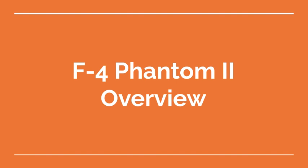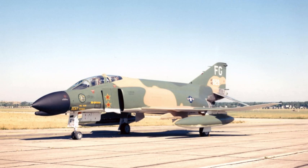Welcome to the Aviation School Channel. F-4 Phantom II Overview. The F-4 Phantom II is a legendary military aircraft that was developed by the American aerospace company McDonnell Douglas, later acquired by Boeing, in the 1950s. Here is an overview of the F-4 Phantom II.